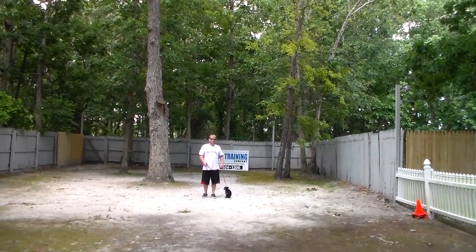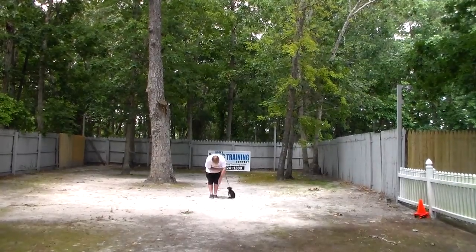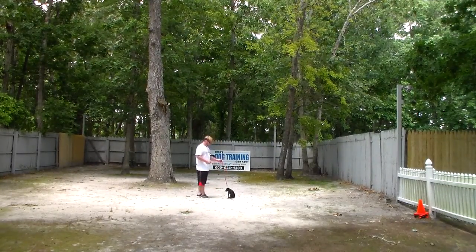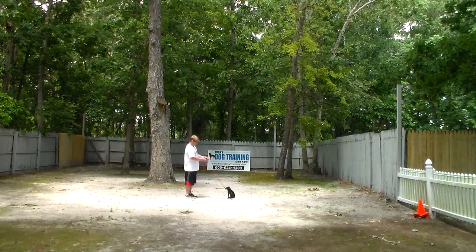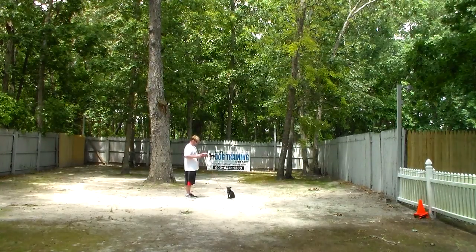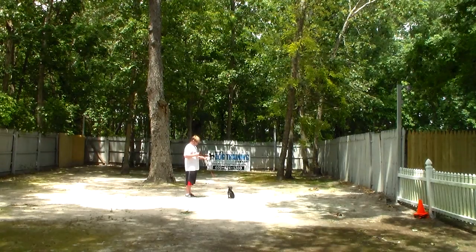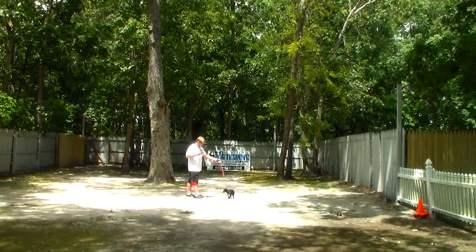The next command we're going to demonstrate is the sit-stay. The stay is both a hand and a voice command, and because it is a stationary exercise you do not use his name. He's learning to lengthen out his stays, which is good for his self-control, independence, and maturity.